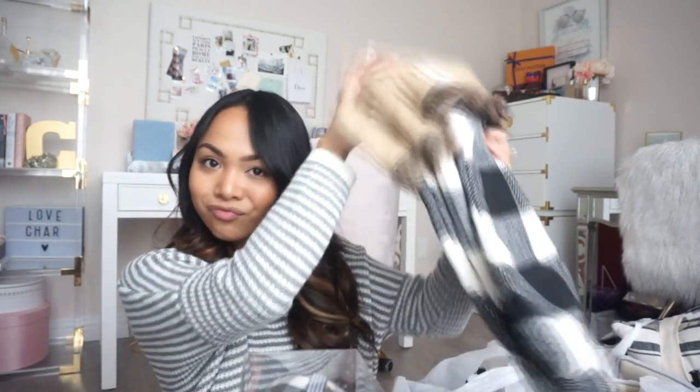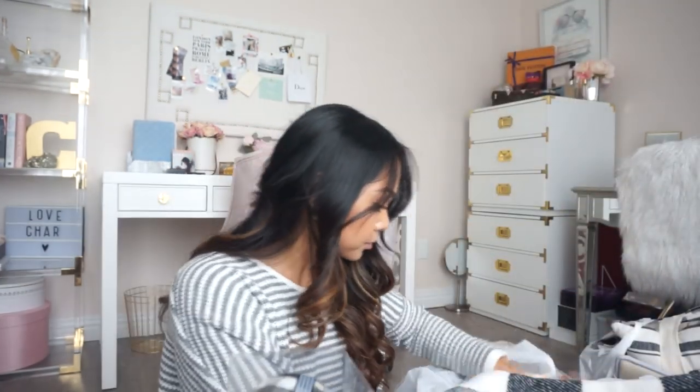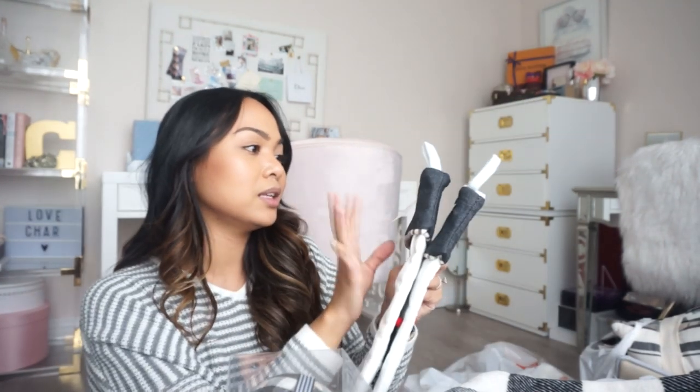From another Hobby Lobby bag, I got stockings — I haven't bought new stockings in forever. I always reuse what I have, but this year I really wanted plaid ones. These were $9.99, so half off they're only $5 — such a good deal! They're really nice soft material with a little bit of fur and burlap, which fits the whole theme. I got three — one for myself, my husband, and Liam. And for the pets Mia and Sushi, I got stockings that say 'meow' and 'wolf' — these were $7.99 each.